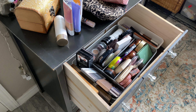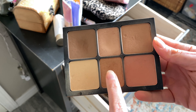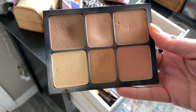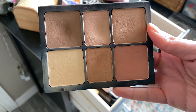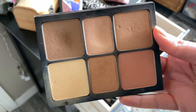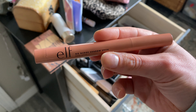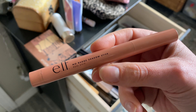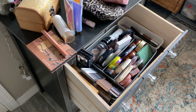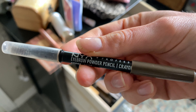For blush, bronzer, and highlight on my trip home, I'm keeping it simple with just the Smashbox Cali Contour Kit — it has face powder, a couple bronzers, a blush, and a highlight, and I can even use it as an eyeshadow palette. I'm also throwing in an ELF shadow stick for something a little different on my lids. For eyebrows, I'm taking the NYX Powder Brow Pencil — it works really well and is easy to travel with.